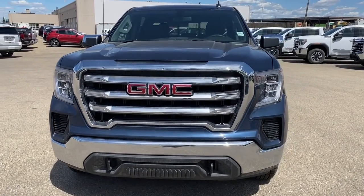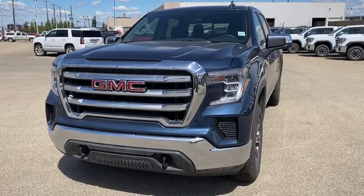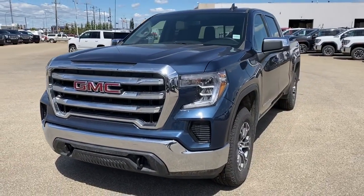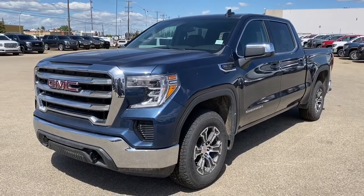It's a great day at Western GMC Buick, located on the corner of 184th Street and Stony Plain Road in Edmonton. Today we're looking at the 2019 GMC Sierra 1500 SLE.